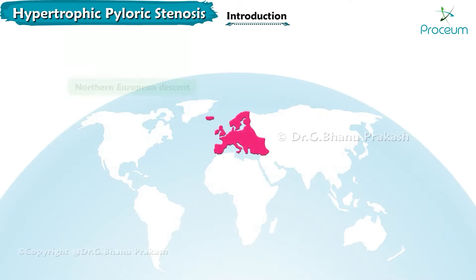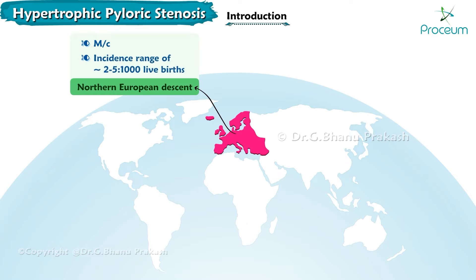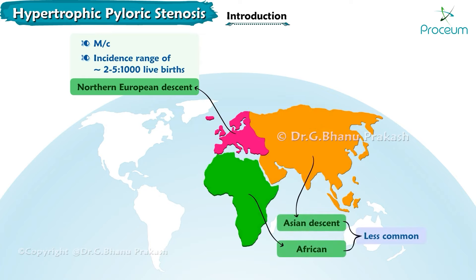Pyloric stenosis is most common in people of northern European descent, with an incidence range of approximately 2 to 5 in every thousand live births in these populations. It is far less common in people of African and Asian descent.